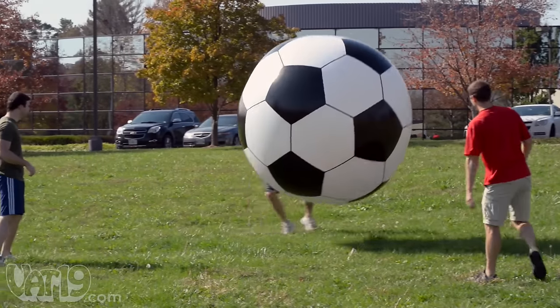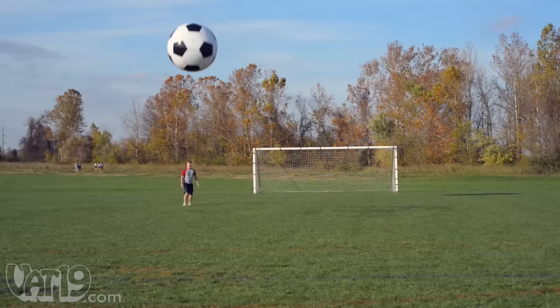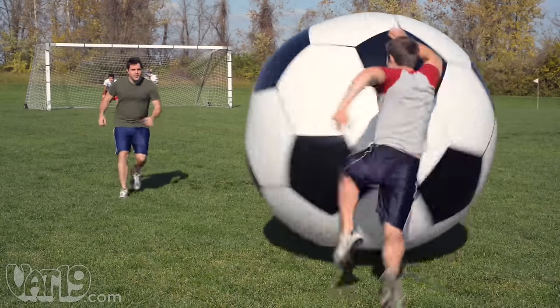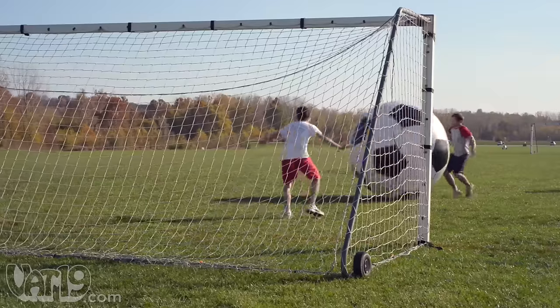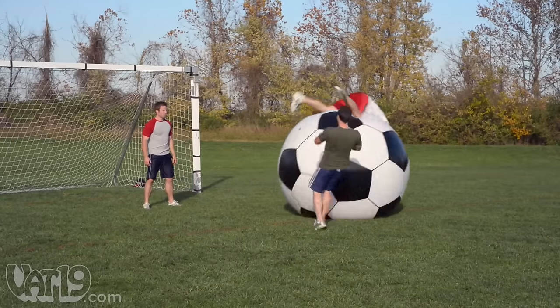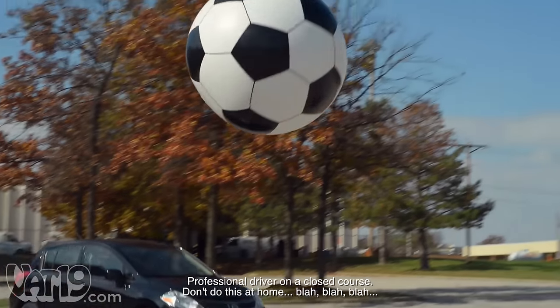The fact is, the giant inflatable soccer ball is fun. Really, really stinking fun. It's safe to assume you've never experienced anything quite like playing with a ball this size. Stopping it can be a challenge, so you might need to adjust your goalkeeping technique. In fact, you might get so excited that you ignore all the rules. But any way you play, you'll be sure to have a good time.